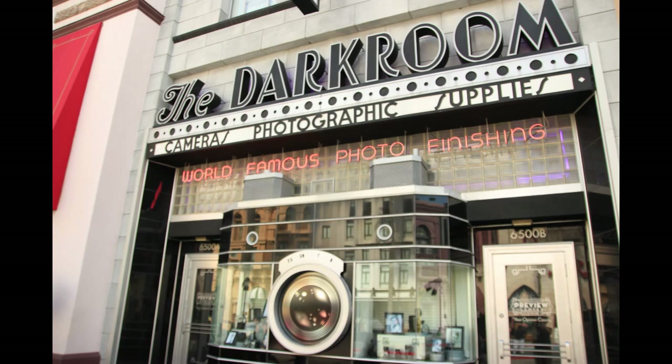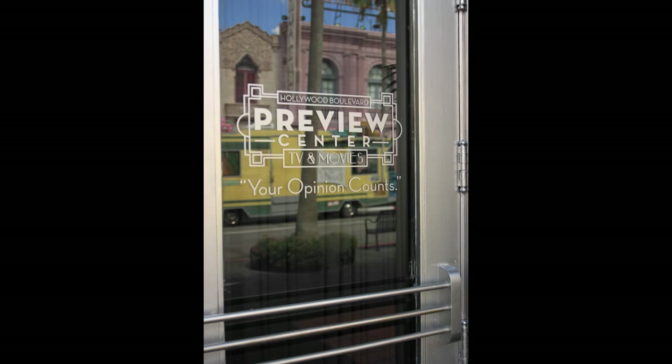Going into Universal itself, getting a look here at the Darkroom store. This is nothing new, but what is new is that this is now the exclusive location for the screenings they do with guests — pretty much all the time — where guests come in and watch an hour-long show or pilot episode for a television show. They pay guests for their time, and you get to see something you normally wouldn't. The Darkroom is now the exclusive location for these screenings. It used to be in another location, which is now a store. There's a closer look at the Darkroom door — it's the preview center.